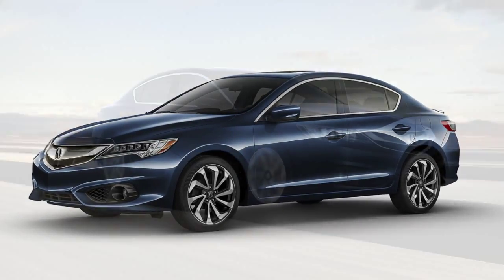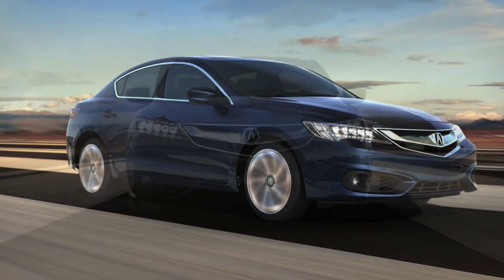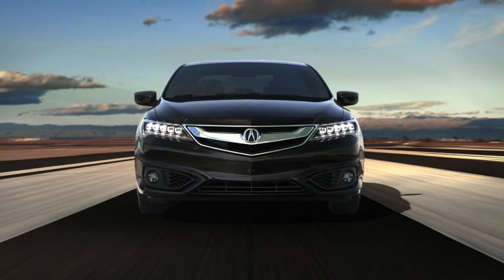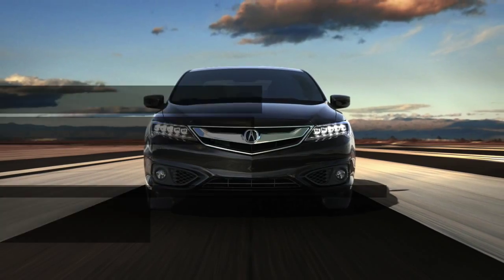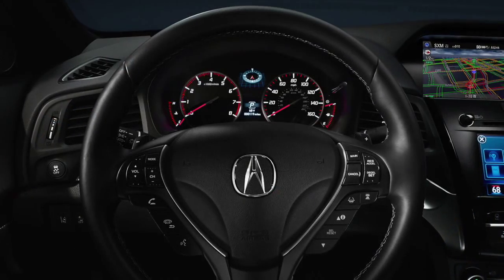John Eagle Acura highlights the great features of the 2016 Acura ILX that beats competitors like the Audi A3. Choose the Acura ILX and you'll get advanced safety features like smart airbags that deploy at varying levels of force depending on the passenger's size.